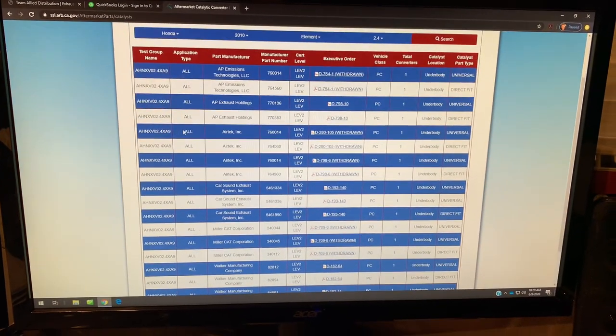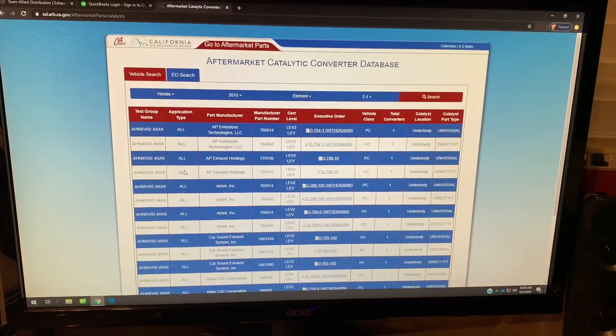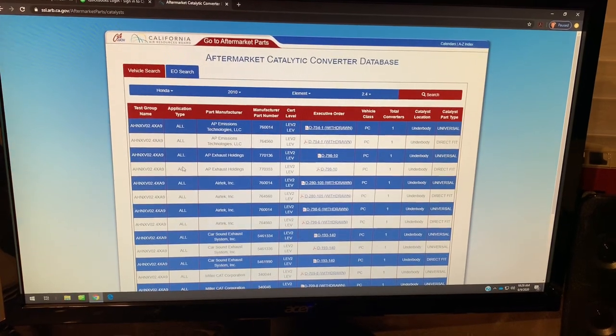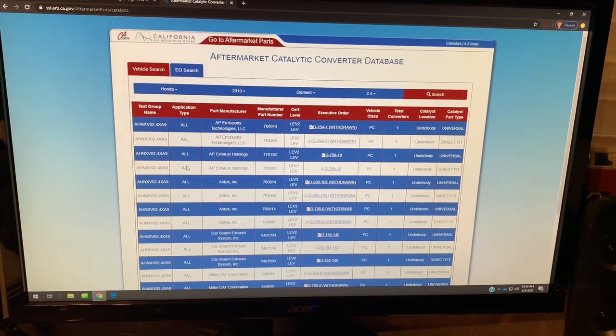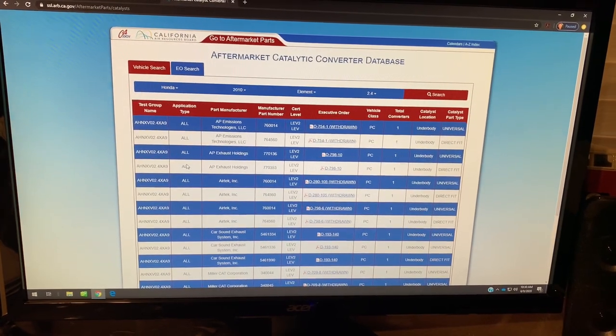What's important to know is that we can use aftermarket parts, and we should — not just to save the customer money, but also to prevent theft in the future. As mentioned previously, the aftermarket parts don't have the same desirability.